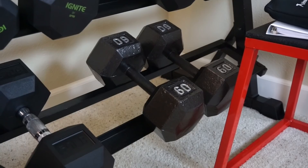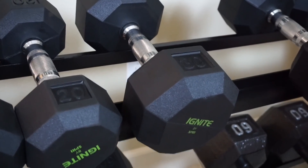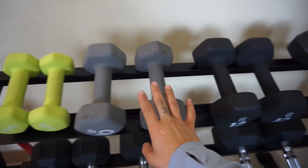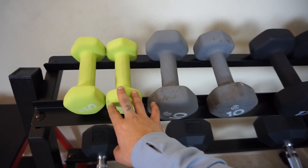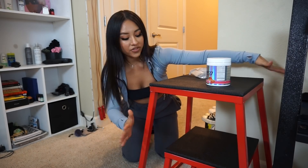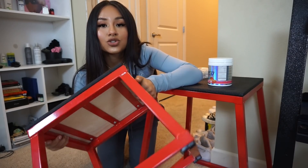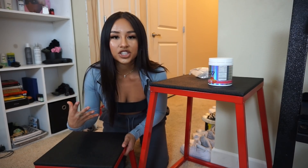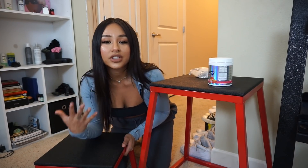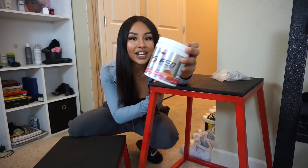As you guys can see, I have a whole rack full of dumbbells. I did not buy these all at one time — I like to take my time and purchase gym equipment little by little so it doesn't feel like I'm spending so much money at once. The heaviest dumbbells are 60s, I also have some 50s, some 20s, and only one 30-pound dumbbell. The lightest weights are a pair of 15s, 12s, 10s, and 5s. I also have some gym stools — this actually came in a set.